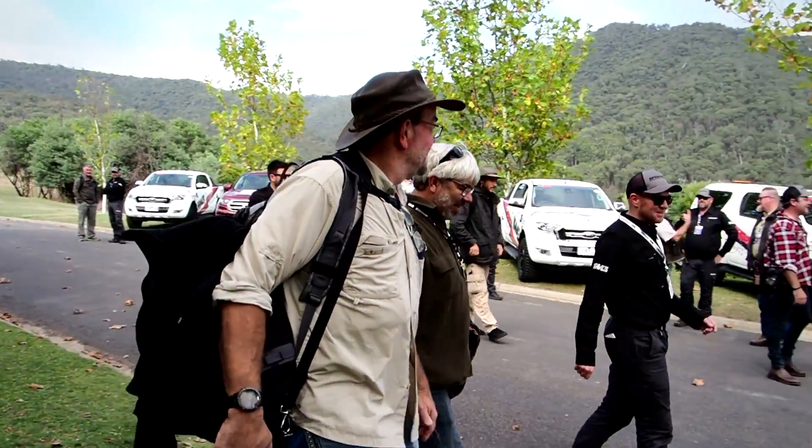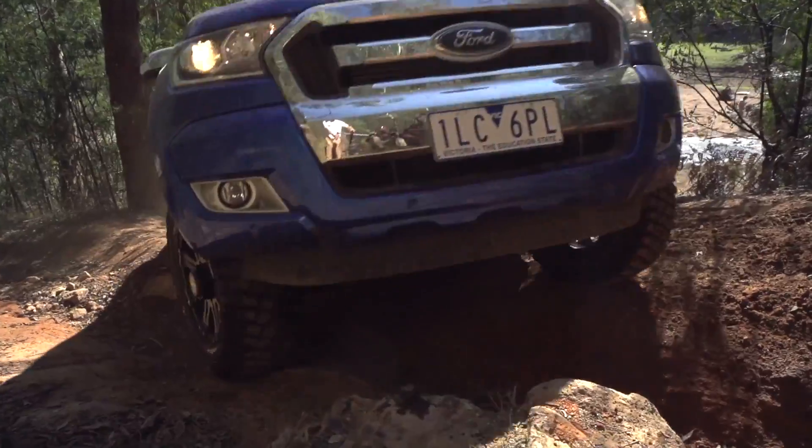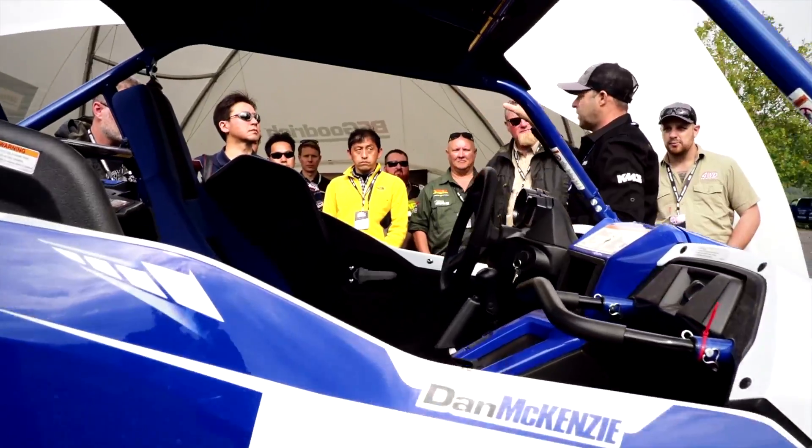We're out here releasing the new KM3 tyre at BF Goodrich, definitely putting the tyres and the cars to the test. All impressions so far have been very good — very impressed with the new tyre. What they put the vehicles through, it was amazing that those tyres could hang on and grip so well. Awesome tyre.